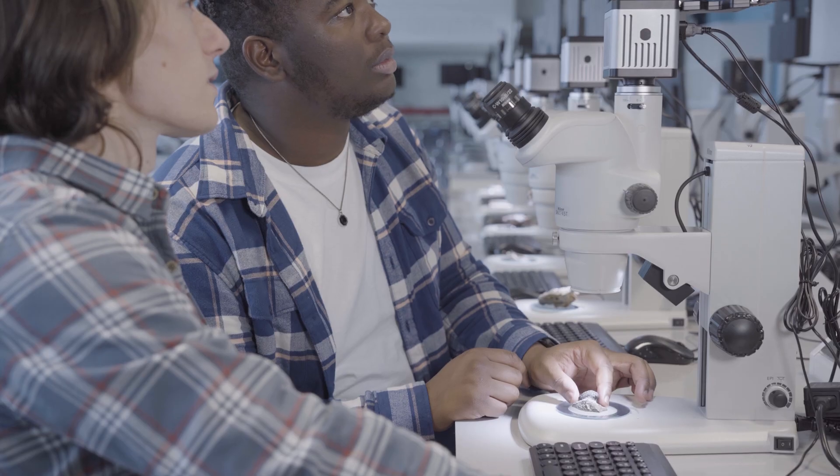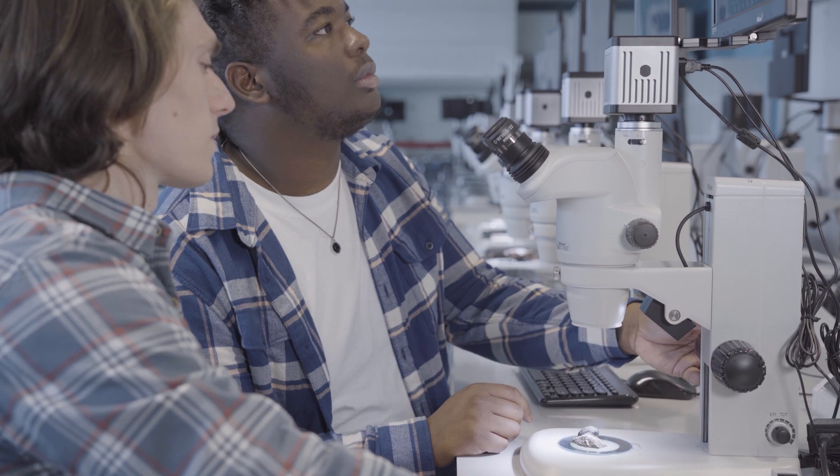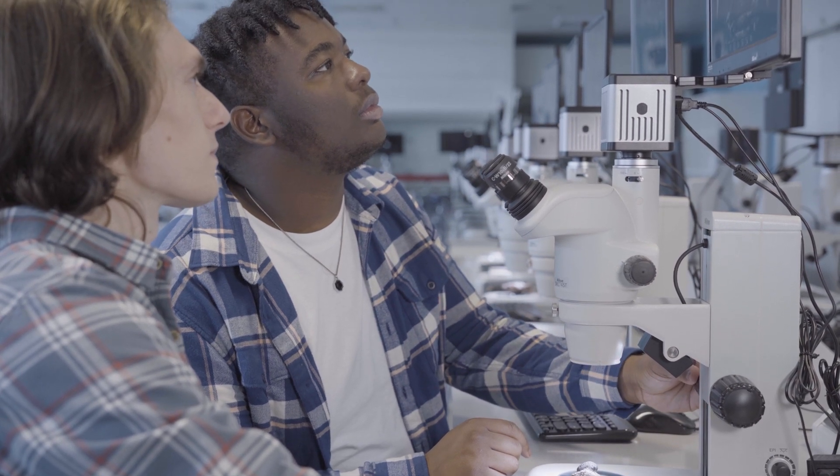These are our brand new 5G enabled microscopy labs within the Davie building. They have three different types of microscopes and will be used primarily for large and small group taught sessions within the Faculty of Science and Engineering.